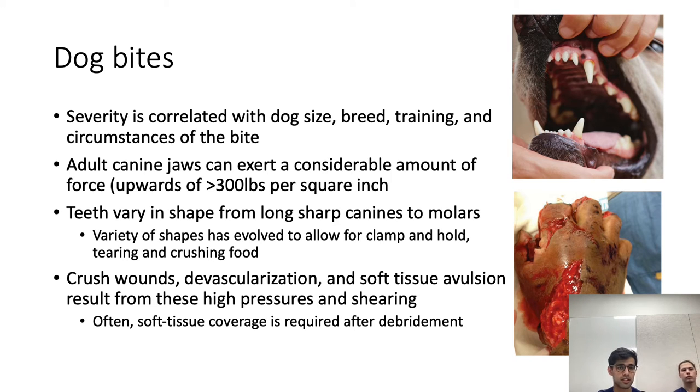Starting with dogs — the severity of the injury is correlated with the dog's size, breed, training, and the circumstances of the bite. Larger trained breeds such as guard dogs or police dogs can do considerable damage. Adult canine jaws can exert very large amounts of force, upwards of 300 pounds per square inch. Dogs have long sharp canines as well as flat molars, which allow for a clamp-and-hold type of bite — they tear and crush. As a result, we commonly see crush wounds, devascularization, and soft tissue avulsion from these forces.